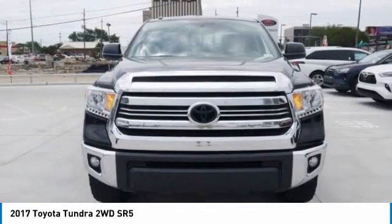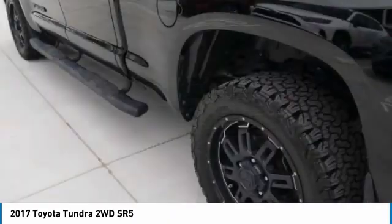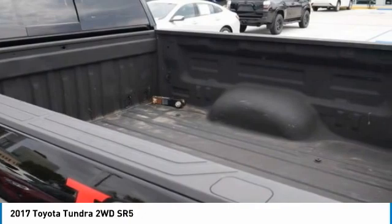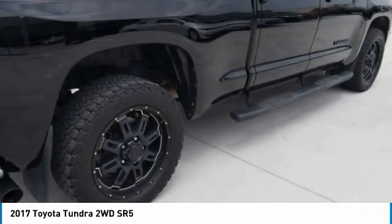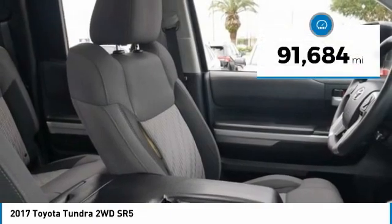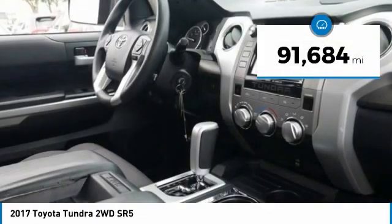With a towing capacity of up to 10,000 plus pounds and a payload capacity of over 2,000 pounds, the Tundra is the perfect mix of power and efficiency and is priced below $35,000. This vehicle has less than 95,000 miles.